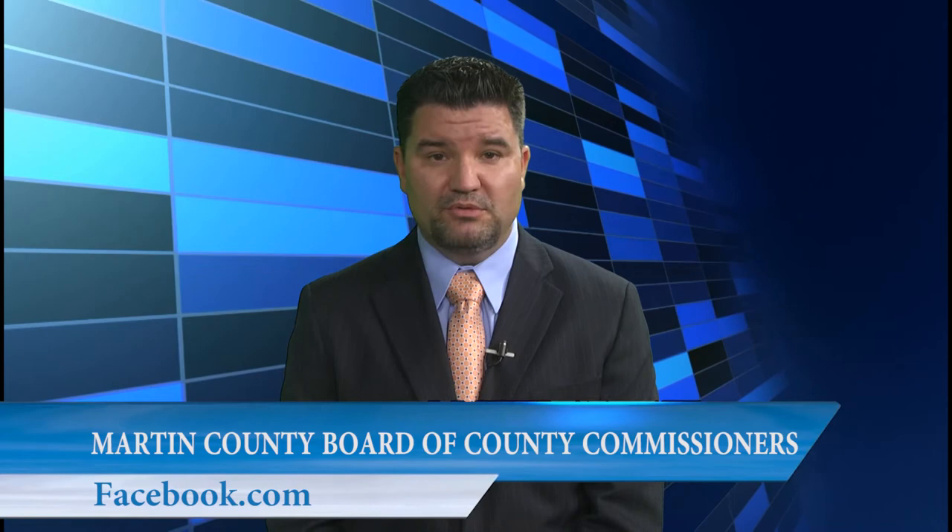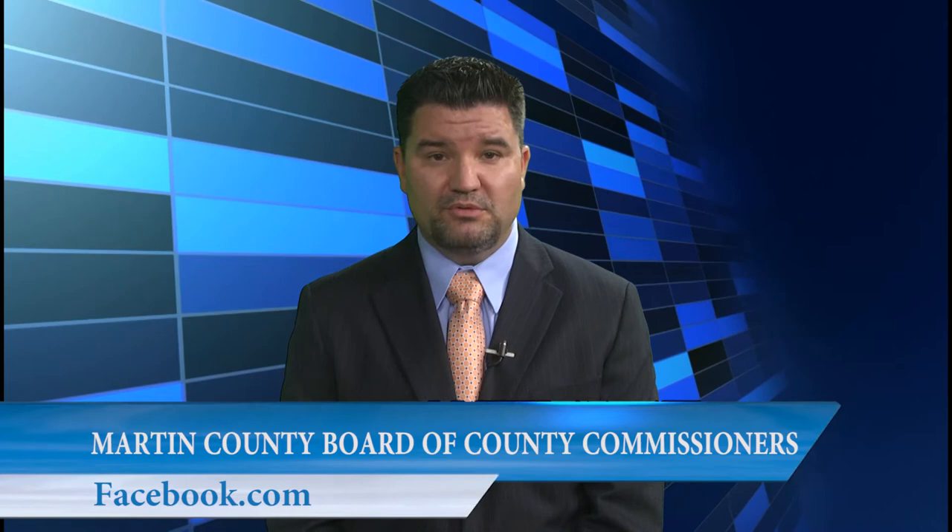If you want more information about Martin County beaches, you can go to our website at martin.fl.us and type 'beaches' into the search bar. Also, you can follow us on Facebook to stay connected with county happenings. We will be featuring more Martin County departments very soon, showing you how Martin works. For Martin County Television, I'm Bob Hogenson.